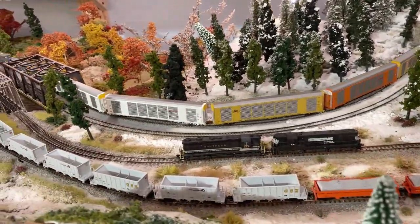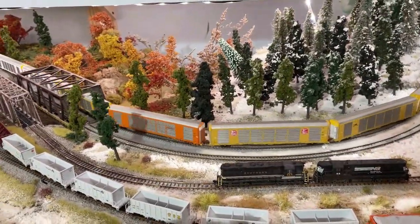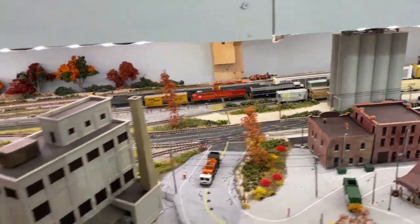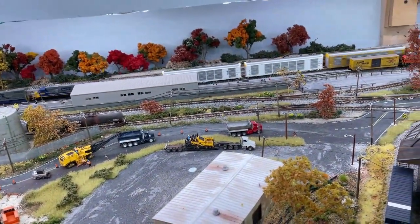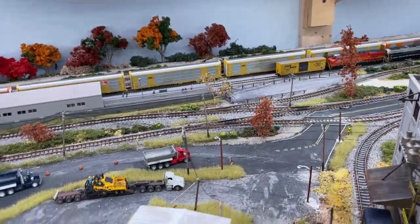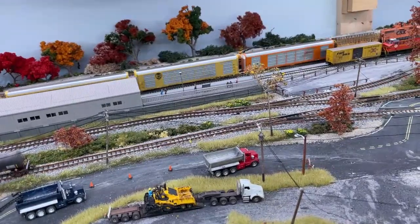Point number one is: if it happens sometimes, then there's a problem. I know a lot of us will sort of let little errors in our layouts go because, well, it runs most of the time. Well, if it doesn't run all the time, then it doesn't run and you need to get in there and fix it. Our boxcars here that I know are a problem need to get fixed. I've been putting it off mainly because I just don't want to go back to the workbench and work on it — it's kind of a pain.